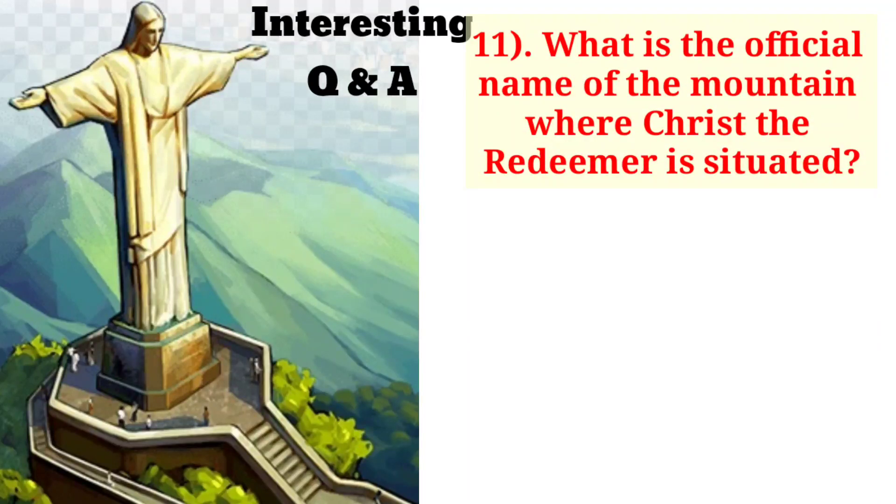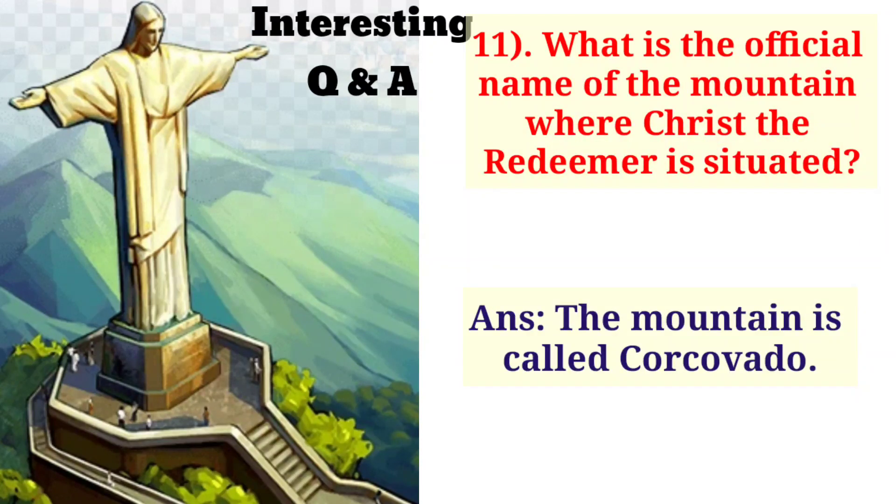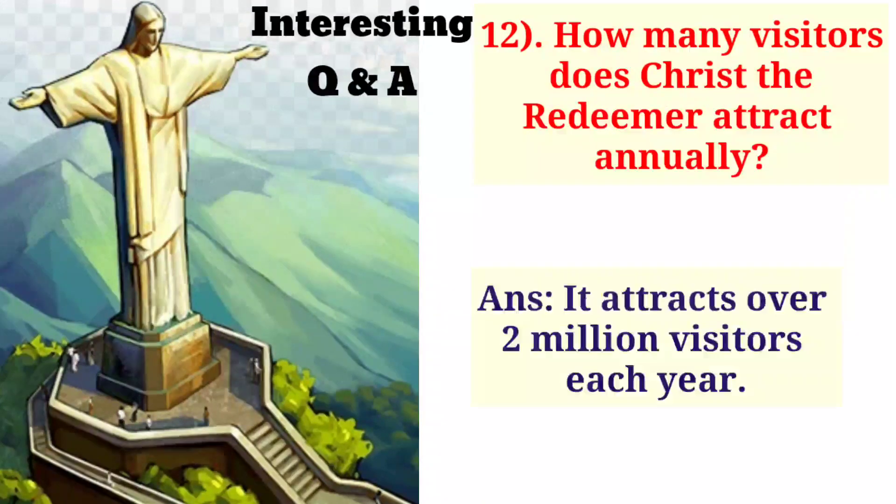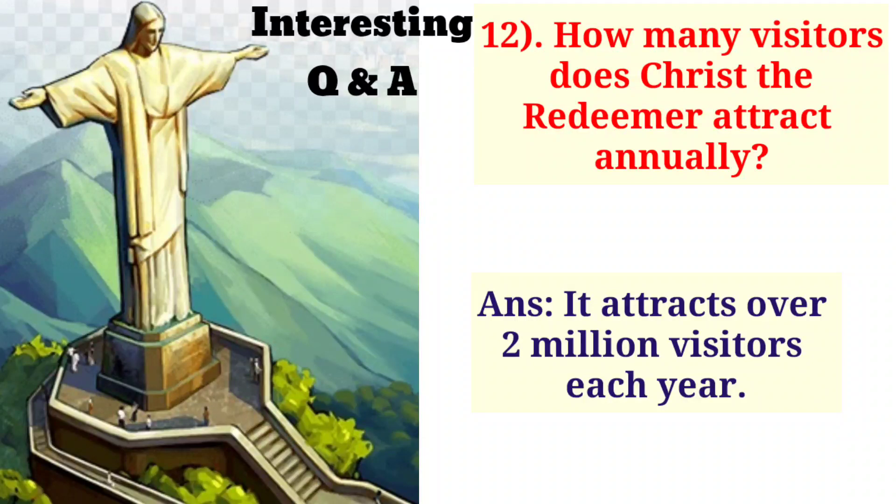What is the official name of the mountain where Christ the Redeemer is situated? The mountain is called Corcovado. How many visitors does Christ the Redeemer attract annually? It attracts over 2 million visitors each year.